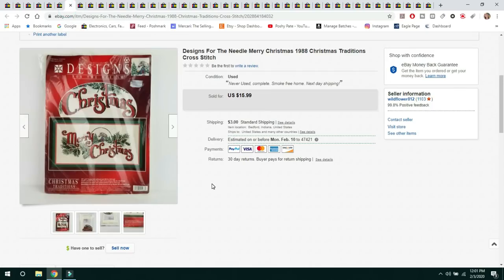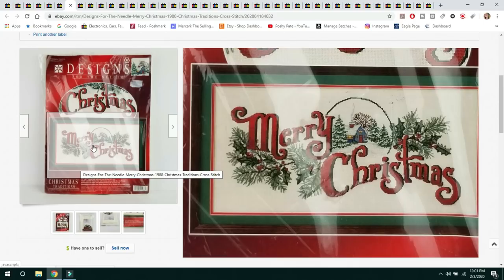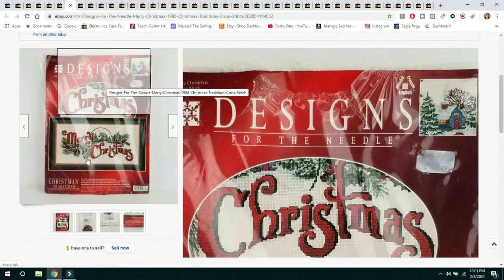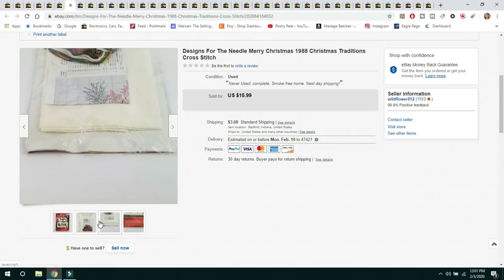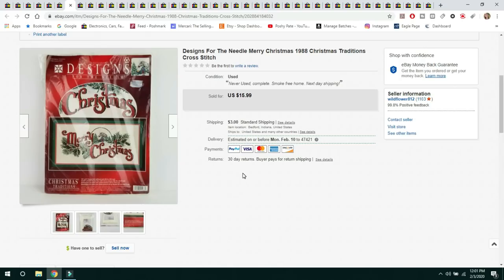The next item is a Christmas cross-stitch kit. I picked it up at Goodwill for $0.99 and it sold for $15.99 — the buyer paid $3 shipping. It doesn't necessarily matter what brand it is; it's usually the graphic that sells these. The kit was brand new. My mom has been selling cross-stitch kits online and even just the patterns alone. People will buy patterns to make items themselves.